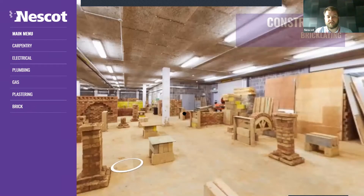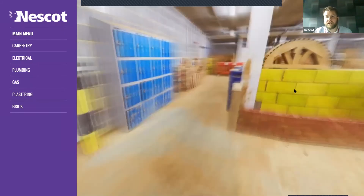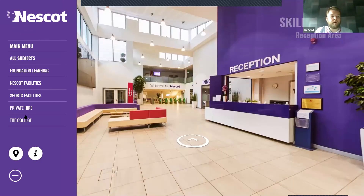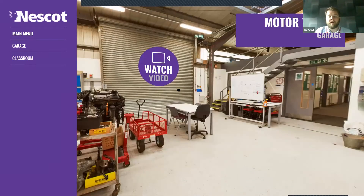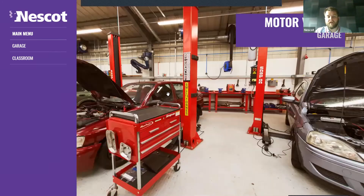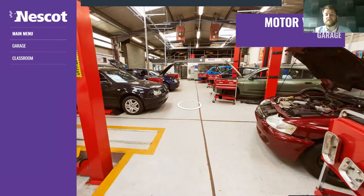The last construction area is brickwork — there's only one workshop for brick but it's a very large workshop. You can see all sorts of walls all over the place and there's usually a roof arch being made at some point. So you've got this very large workshop here for brickwork. And whilst we're on construction, I'll pop across to motor vehicle — anyone planning to study motor vehicle will spend pretty much all of their time in the motor centre, which consists of a garage with multiple bays kitted out like you'd get in a real garage.